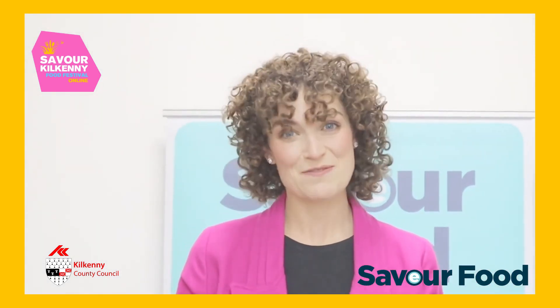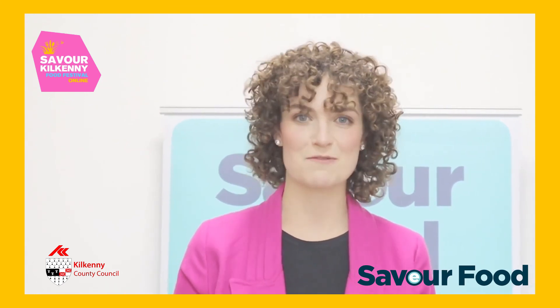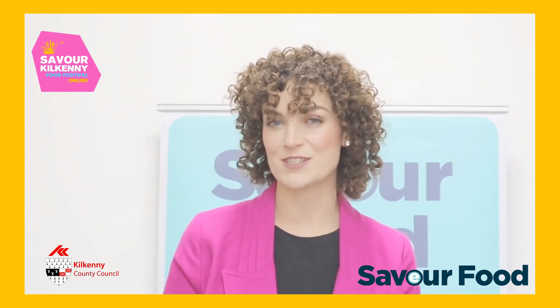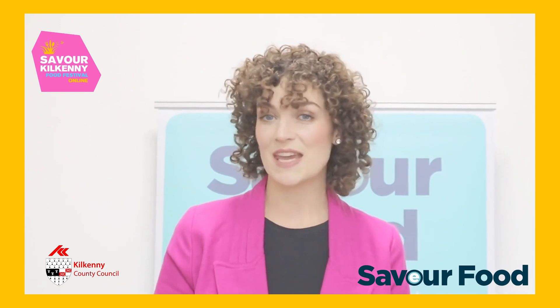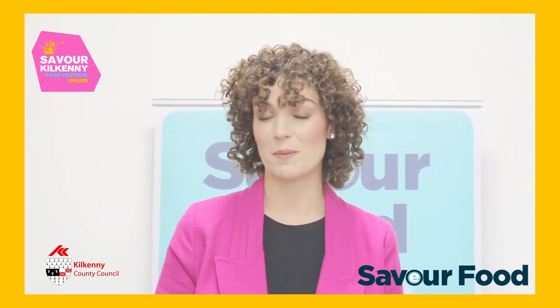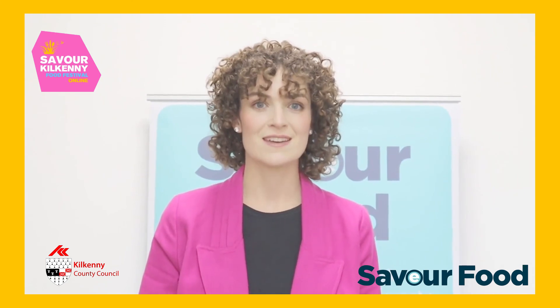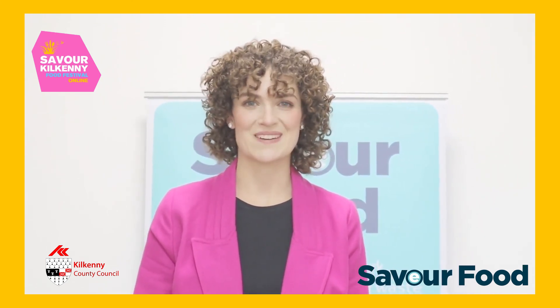Well, that's it. Thank you for watching and thank you to Saver Kilkenny — we're delighted to launch the Saver Food eTool as part of this festival. If you'd like to check it out for yourself, go to saverfood.ie. Contact us with any feedback or if you'd like to avail of other free supports from the Saver Food Programme. You can phone or email info at saverfood.ie. Stay tuned for future webinars coming up. Thank you.